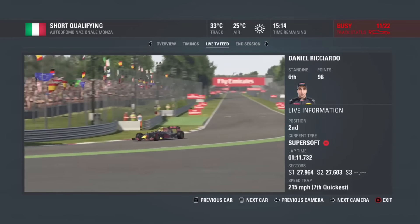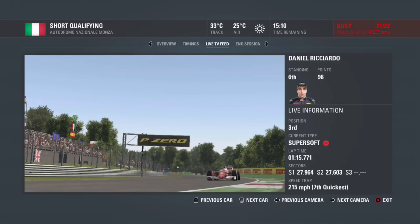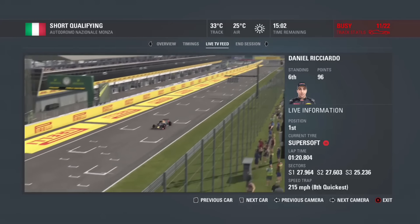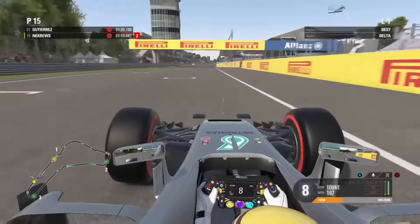So it was Daniel Ricciardo who got us started off here at the Italian Grand Prix qualifying, and he set a really good lap time. He was in a slipstream off the Ferrari which helped his time as well. He crossed down to a 1:20.8, setting a brand new record at the Italian Monza circuit, but was later passed by Gutierrez for first place.